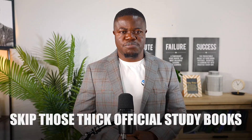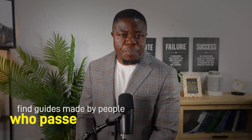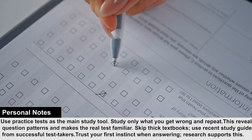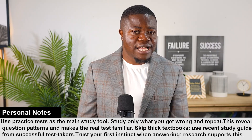Here's another tip that saves you tons of time: skip those thick official study books — they are packed with information you don't actually need. Instead, find guides made by people who passed recently because they know what actually gets tested. And when you're taking the real exam, trust your first answer. Research shows your gut feeling is right most of the time. Only change an answer if you know you made a clear mistake.